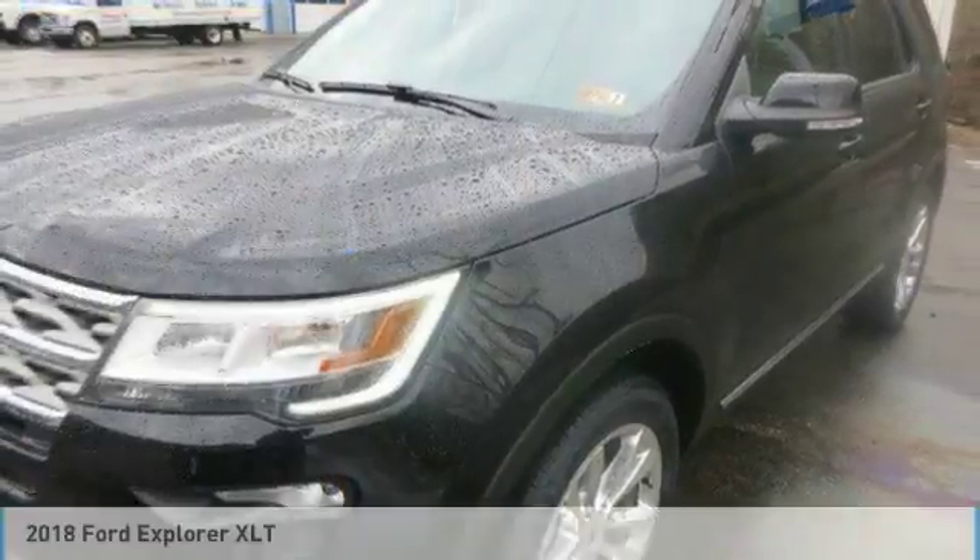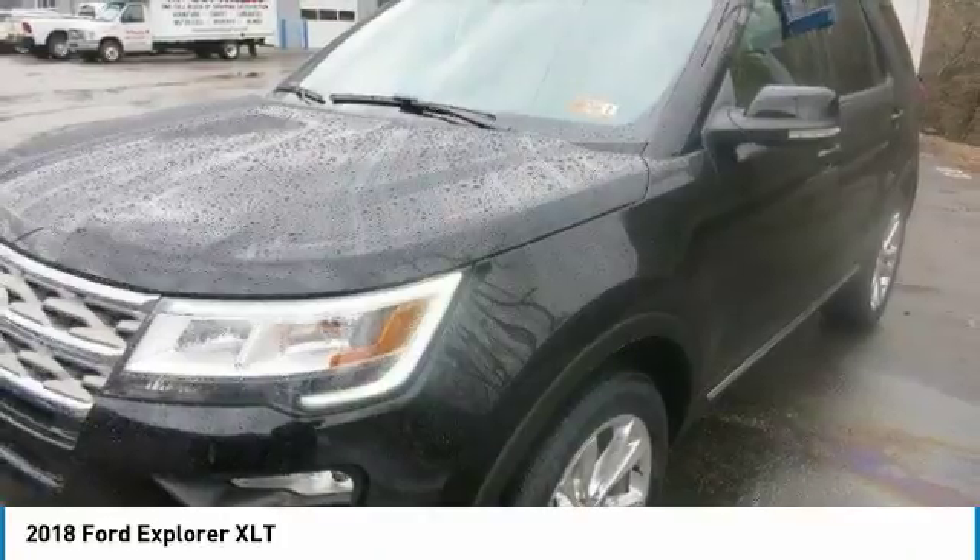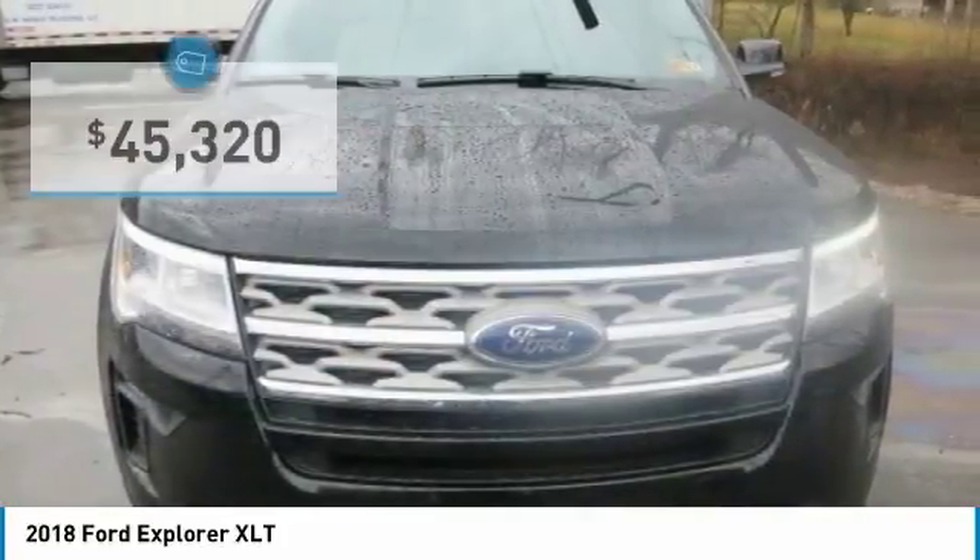The 2018 Explorer has been purposefully designed to give it a fresh new look. The first thing you'll notice is its dynamic new grille and distinct front and rear LED signature lighting.